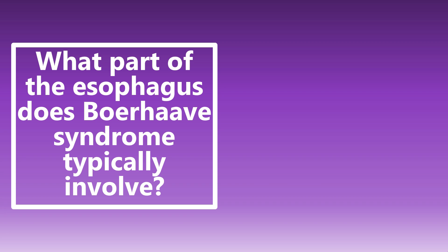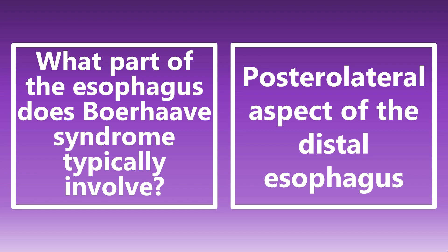What part of the esophagus does Boerhaave syndrome typically involve? Most of us probably know it's the distal esophagus, but that's not going to be enough for the boards. We need to know it is the posterolateral aspect of the distal esophagus — the lower one-third.